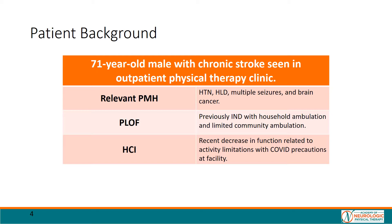The patient was independent with household ambulation and limited community ambulation, but with the onset of COVID, has been requiring assistance for transfers and is using a manual wheelchair for locomotion. He recently moved to a skilled nursing facility for increased assistance.